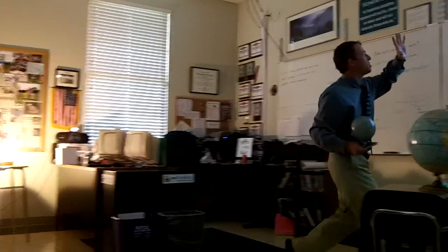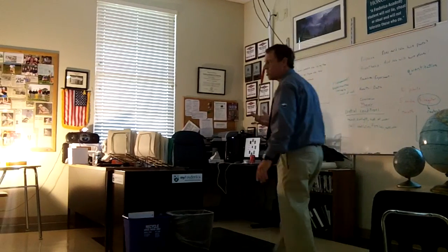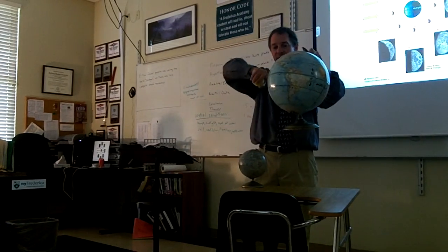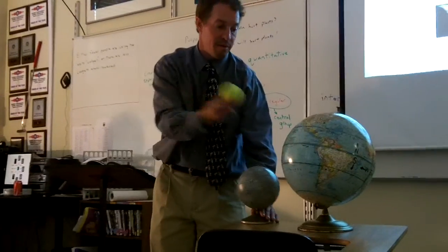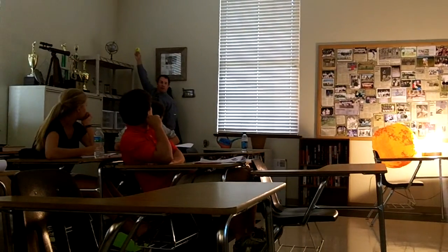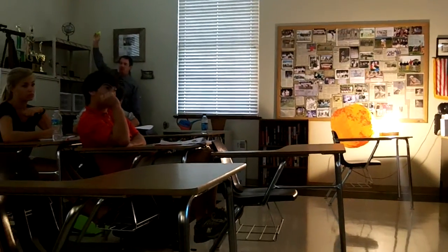Now in actuality, the way it shows in this diagram, it looks like the moon is pretty close to the earth. That's not how it is in actuality. If this were to scale — if we reduced the size of the earth down to where the earth was actually this size, the moon would be the size of a tennis ball. That's how big the moon is compared to the earth. And the moon is a lot farther away from the earth than you'd think. If we did it to scale, that's how far the moon actually is — a tiny tennis ball about 25 to 30 feet away from the earth.